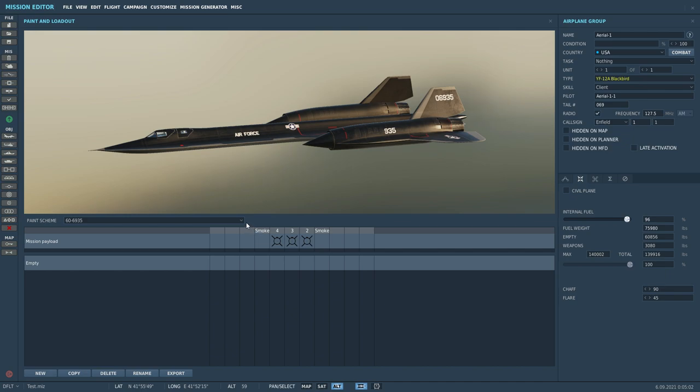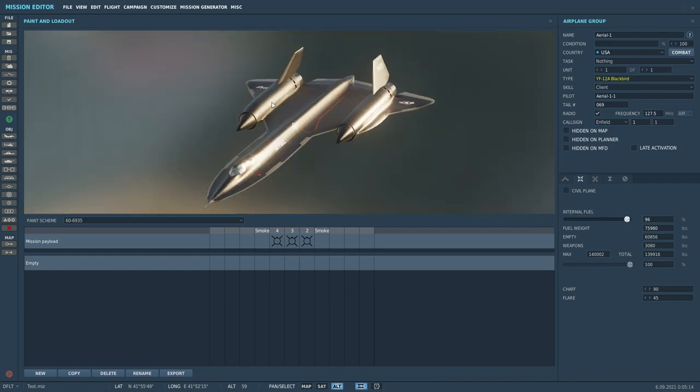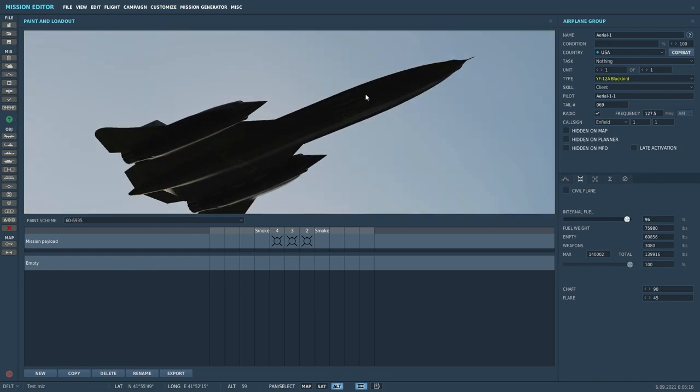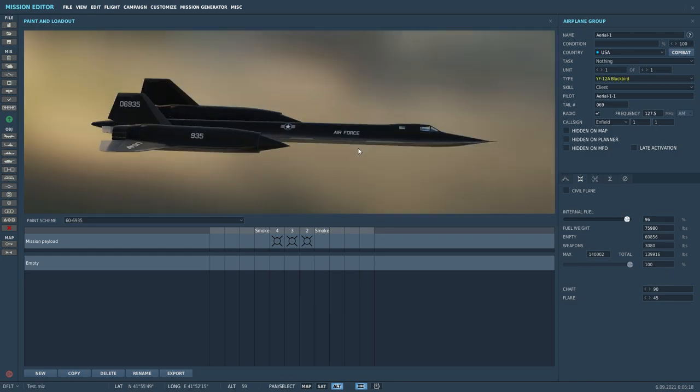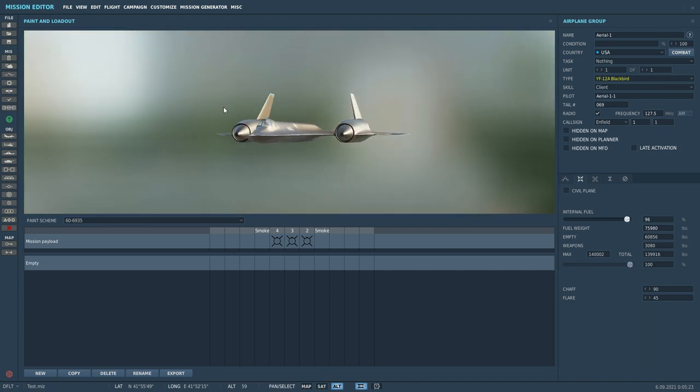You only get the one livery. There were three aircraft and they weren't black with grey leading edges on the chines — they were actually all-over black. But like I say, it's a good effort.